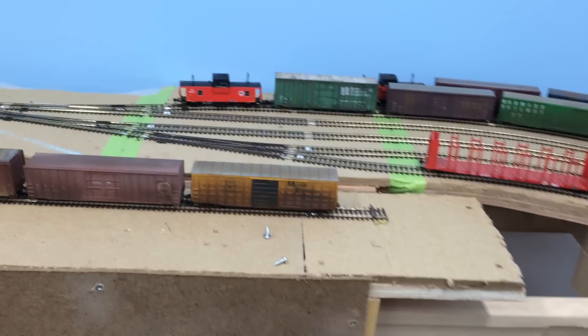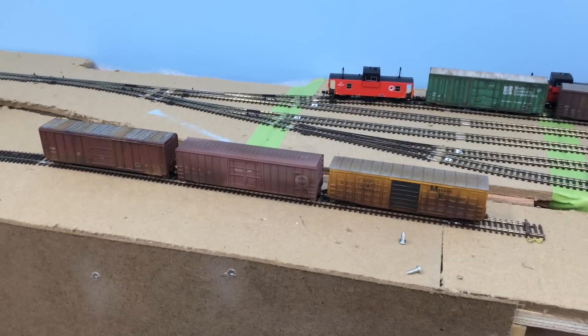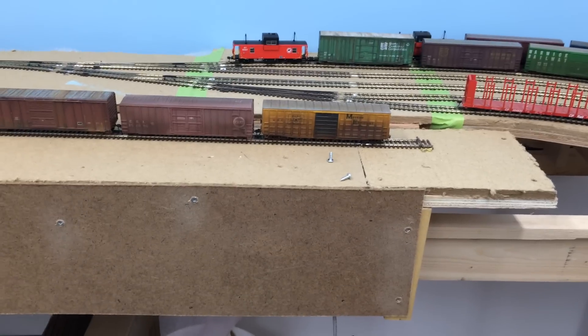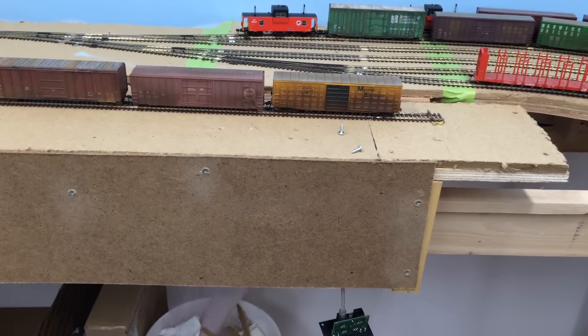Well, hello folks. July 2016. I thought I would do a layout update. It's been quite a while, we've had lots of things going on. So here's the progress.